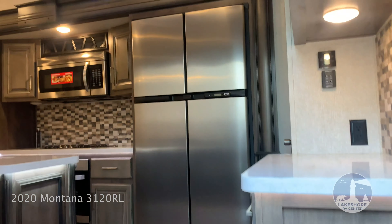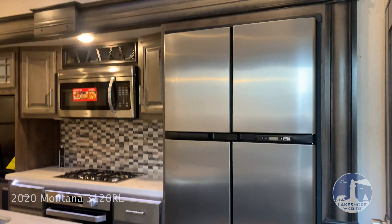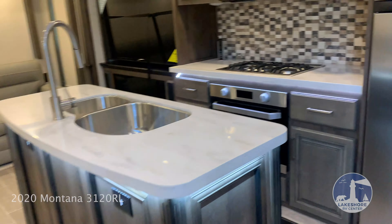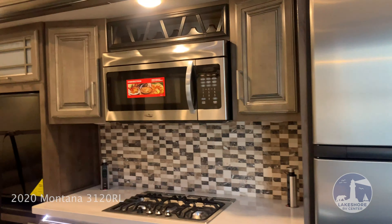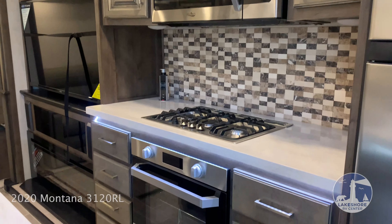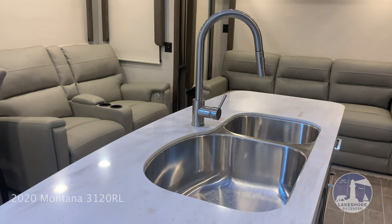Moving on into the inside, you have your 18 cubic foot RV refrigerator. Solid surface countertops throughout the kitchen and the bathroom. Large over-the-range microwave. Stainless steel undermount sink.